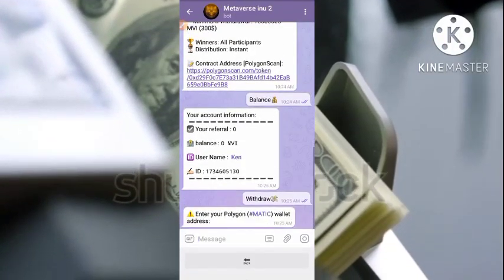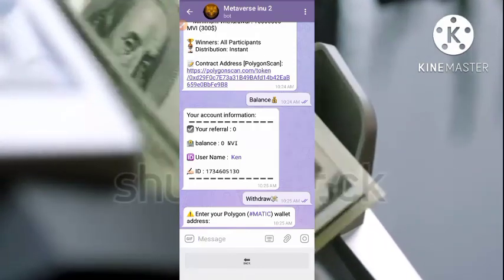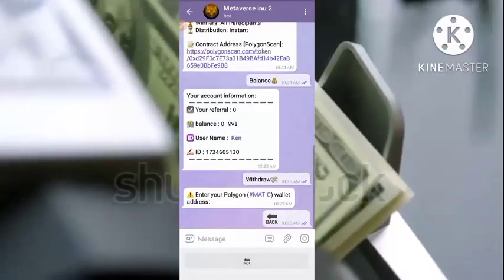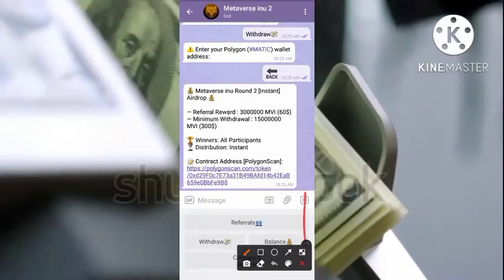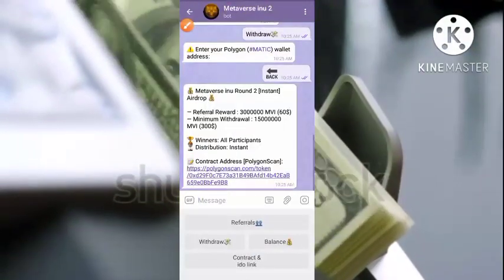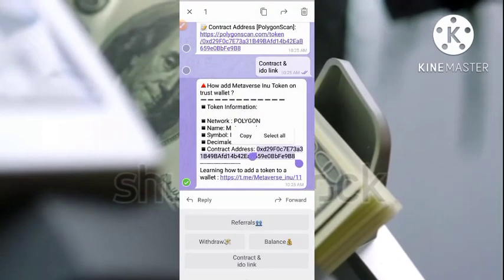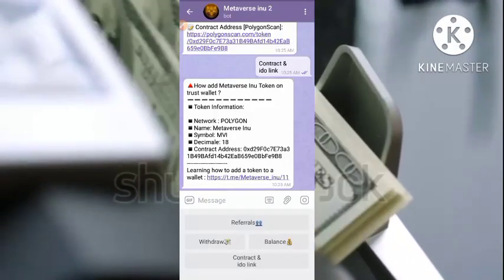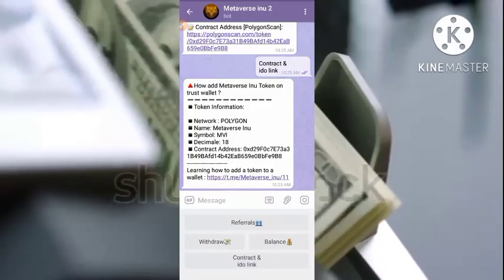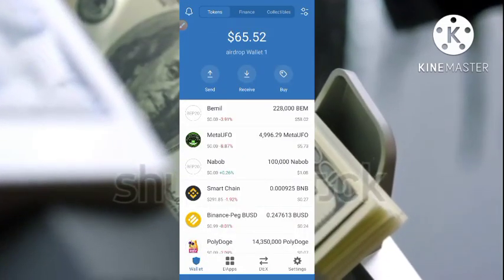Before withdrawing, I need to enter my Polygon MATIC wallet address. But let's also add the token to our Trust Wallet at the same time. I'll click on the contract slash Edo link to get the token's contract address, copy that contract address, then move over to my Trust Wallet and add this token so that whenever I request a withdrawal and the token is sent, it reflects inside my wallet.